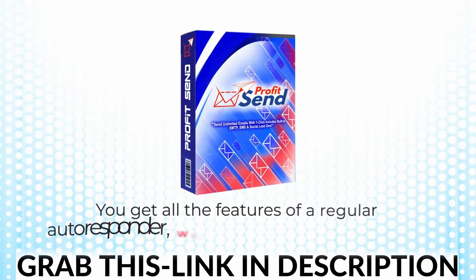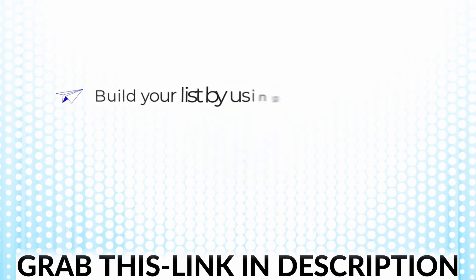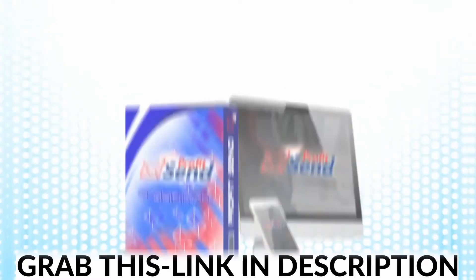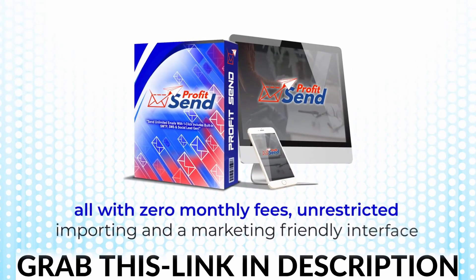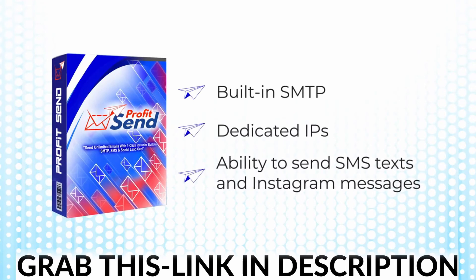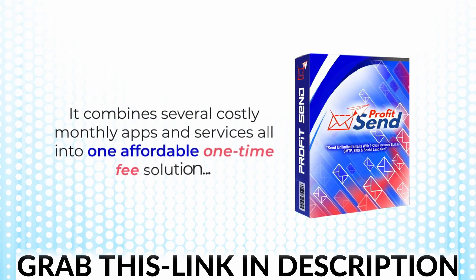You get all the features of a regular autoresponder without any of the restrictions. That means you can still build your list using our opt-in forms, schedule broadcasts any time you want, and create unlimited lists and campaigns within minutes. With ProfitSend, you're in full control — all with zero monthly fees, unrestricted importing, and a marketing-friendly interface. And with built-in SMTP and dedicated IPs, plus the ability to send SMS texts and Instagram messages to literally anyone on Earth, there's just no other app quite like ProfitSend. It combines several costly monthly apps and services into one affordable one-time fee solution, to put the power back into your hands.